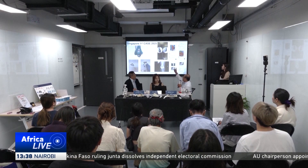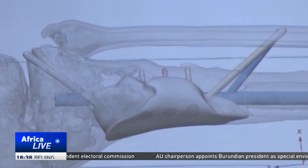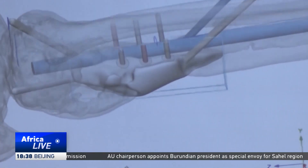One orthopedic specialist says the AI-driven technology could help doctors plan surgeries more efficiently while easing the strain on public hospitals. Traditionally, using X-rays for diagnosis is insufficient, so CT scans are used to obtain a 3D spatial structure.